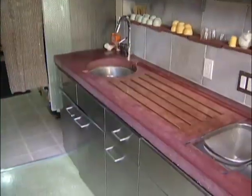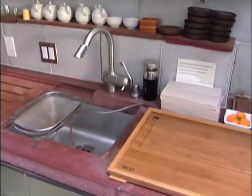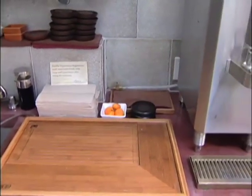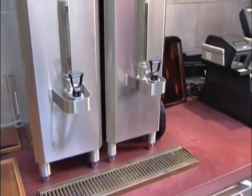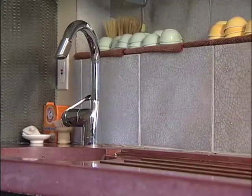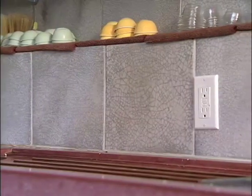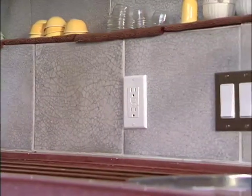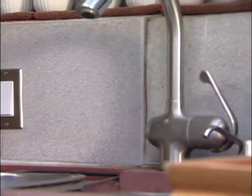Some people might ask: is concrete really durable in a commercial application? Absolutely. In back of me, I have a countertop which was formerly a display for a large refrigeration and stove manufacturer — I had a display out at the kitchen and bath convention. This went for 10 years, traveling around the country at various shows, and we recycled it for the tea shop because it was still in good shape. It's been here for five or six years and it's doing fabulously.